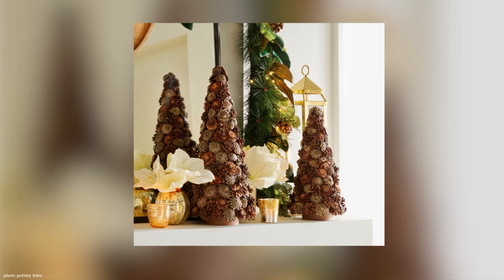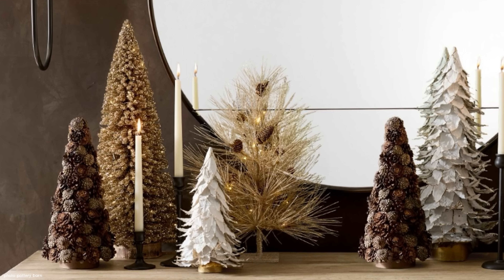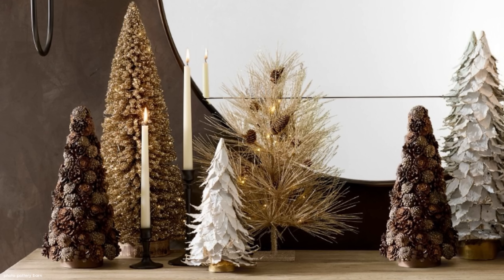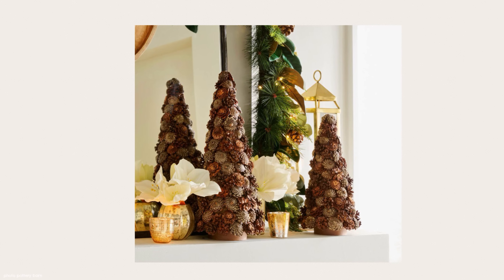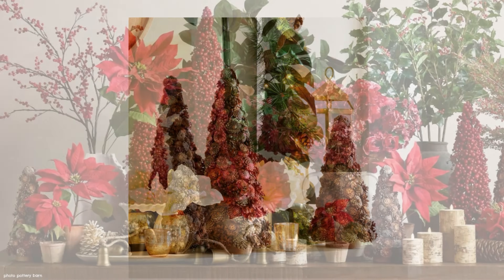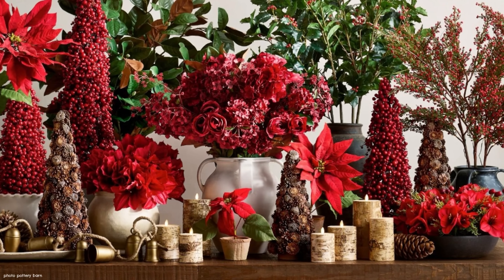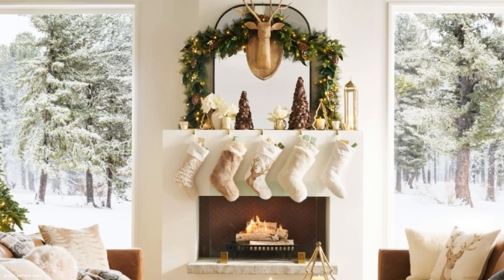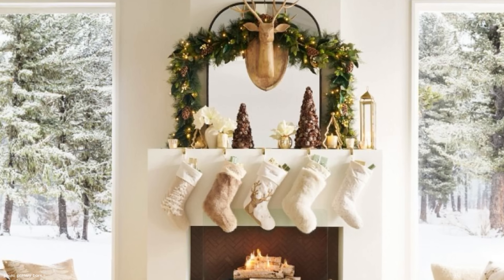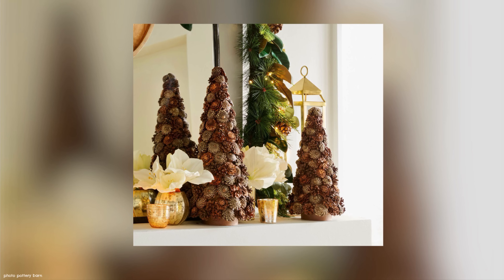The Pottery Barn faux pine cone trees take me back to a collection my grandmother had — she and her friends were buying pine cone wreaths and topiaries that were shellacked, almost as a status symbol. These Pottery Barn versions are more beautiful because they're not so heavily shellacked, and they come in two sizes so you can stagger them together. I have a much more affordable option — let's take a look.